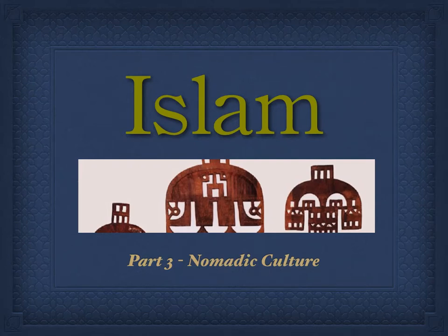In today's lecture, we're going to look at the life of the people who live in North Africa, who are nomadic and who lived in the region prior to the arrival of Islam, and how Islam has been incorporated into their lives while still maintaining many of the traditional cultures and characters that existed long before the arrival of Islam.